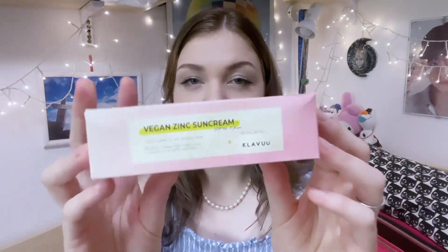First thing first is this vegan zinc sunscreen from Klavuu. I do have a cream from this brand and I'm very excited to try this out as it's SPF 50 plus, so it's like full protection. The package is a little bit red but it's hypoallergenic, and can be used safely even on sensitive skin as it contains zinc oxides that blocks UV rays. Klavuu is actually a Korean skincare brand.